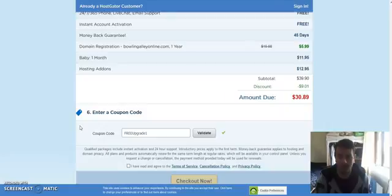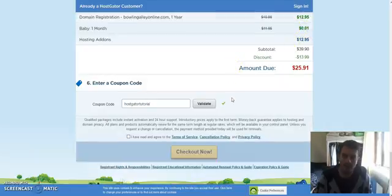Here is my subtotal. I'm going to enter a coupon code to get the hosting for one cent. The domain comes up for six dollars, which is usually fifteen dollars. If you type in 'hostgator tutorial' — I'll leave these discount codes below the video in the YouTube description, or if you're watching on the blog, just underneath the video — click 'Validate'. That's given me a bigger discount: hosting for now one cent.